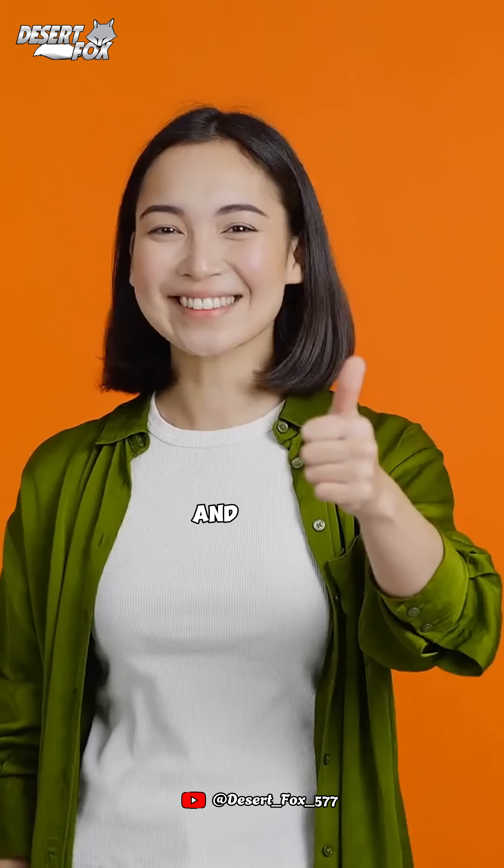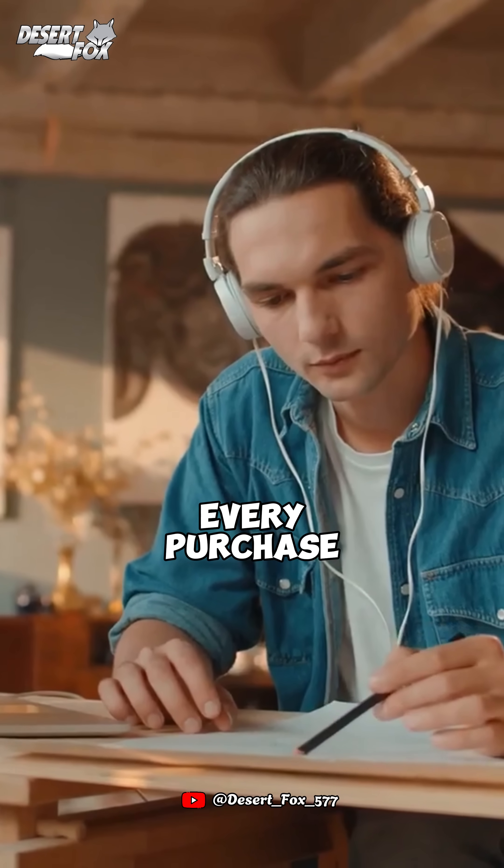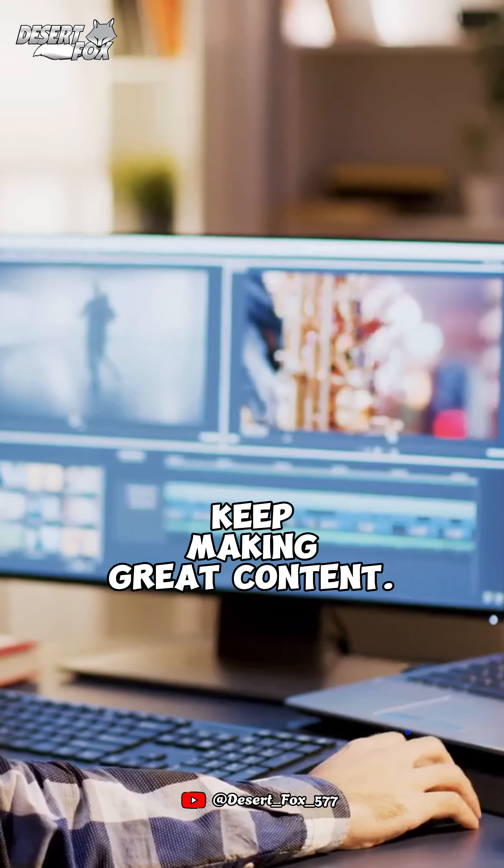If you found this interesting and want to support the channel, consider buying through our Amazon link in the top comment. Every purchase helps us keep making great content. Thank you.